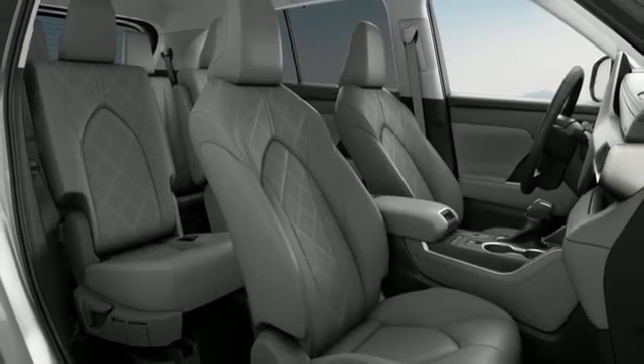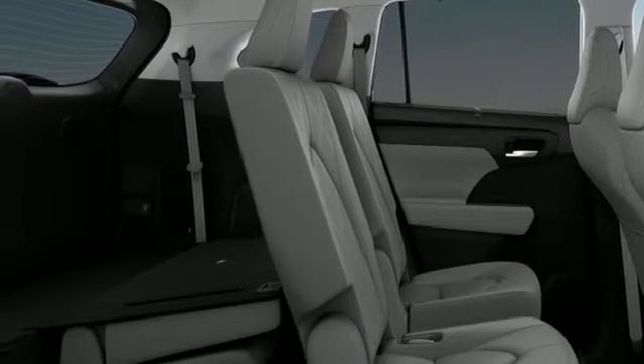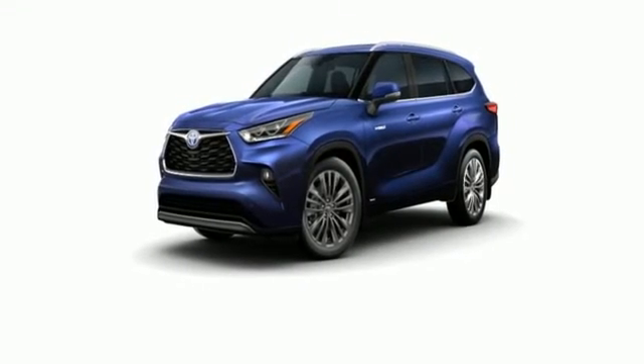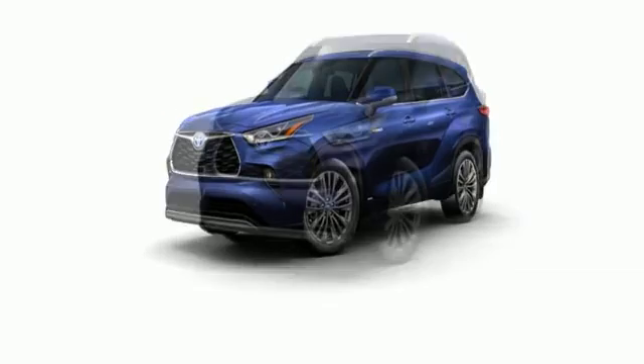Streaming audio. Express open and close sliding and tilting sunroof. Memory exterior door mirror settings. And heated and ventilated leather bucket seats.